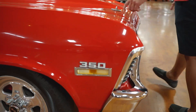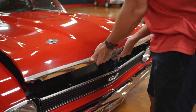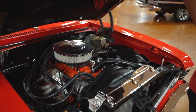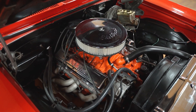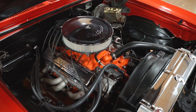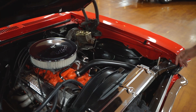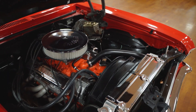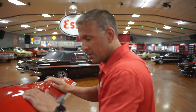It does have hood pins — I've already pulled them out for time's sake. Looking underneath the hood of the car, it's got a nicely dressed 350. The cowl tags are there and you will see them in the still photos. It does have power brakes and power steering. The car does not have air conditioning.